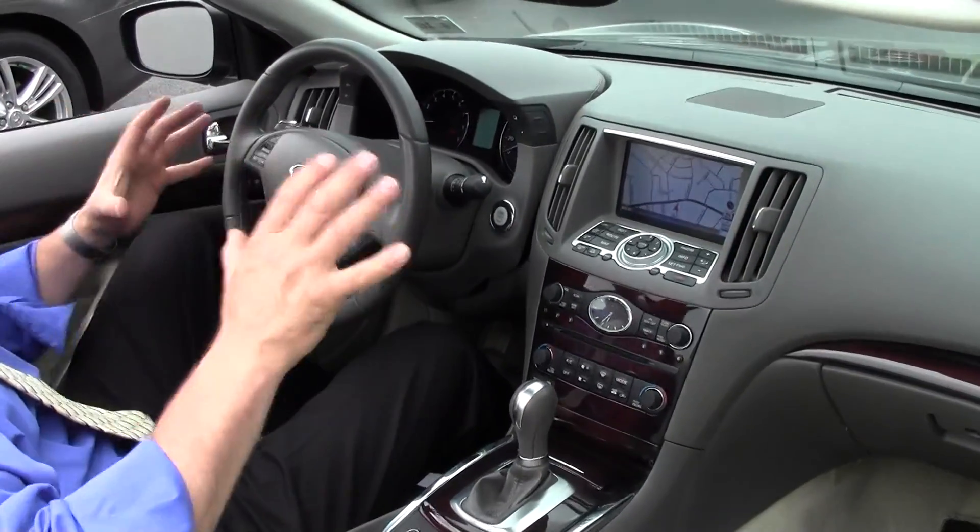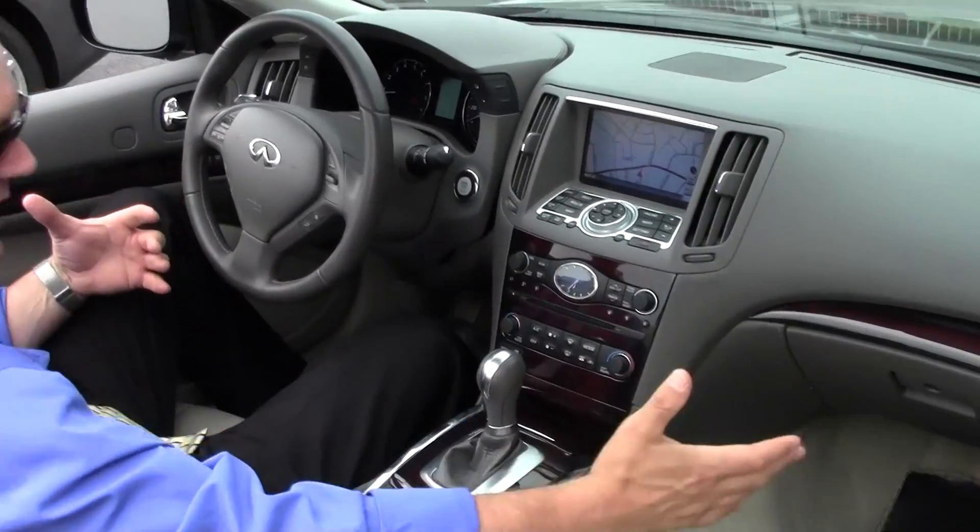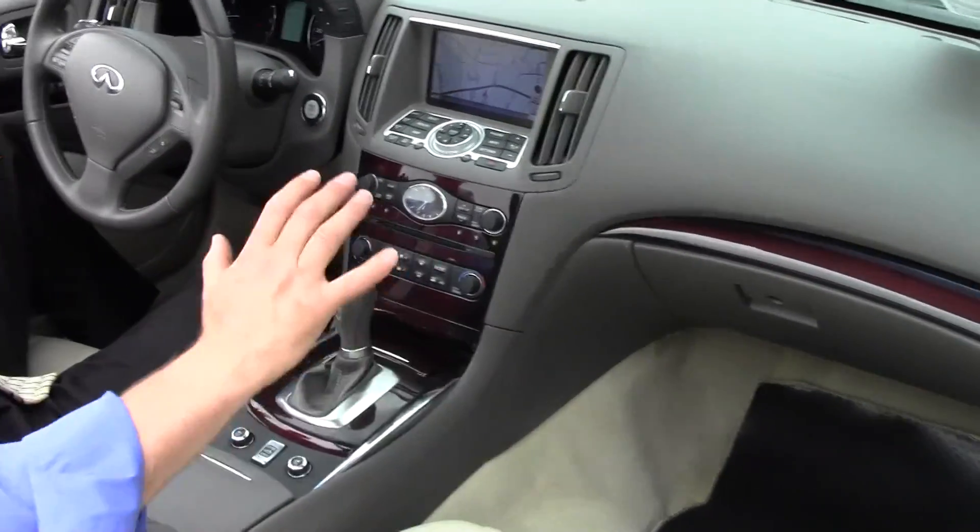Now let's check this out. Sitting inside this beautiful 2011 G Convertible, the first thing you're going to appreciate is this very elegant and refined cabin. Is this stunning looking or what? Just beautiful.